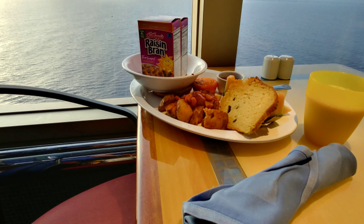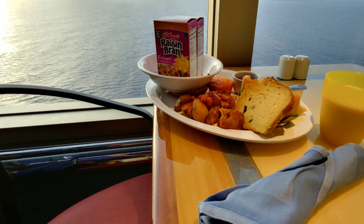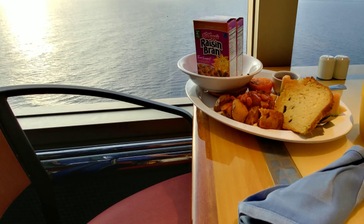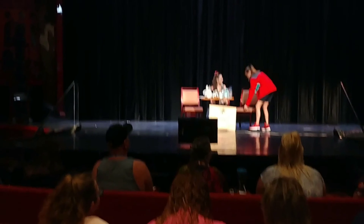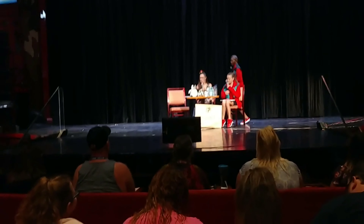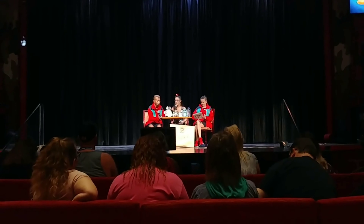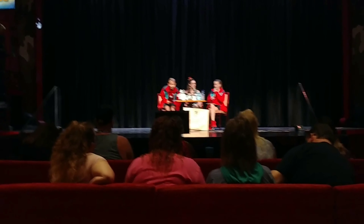Room service is also free, so keep that in mind for breakfast. If you feel like staying in or getting some extra rest and having breakfast indoors, you can. One of the perks of Carnival is that your room service is largely free, especially for the continental breakfast.